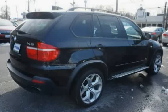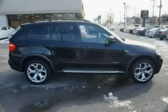Driven with care for 60,111 miles, makes this X5 an easy choice for you.